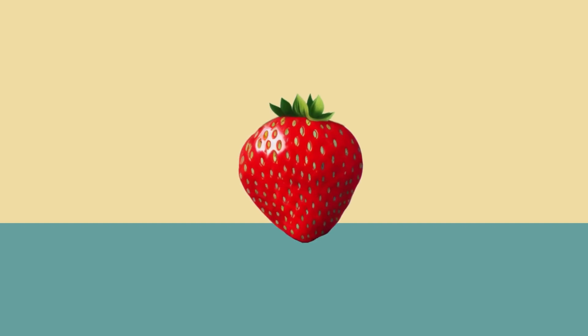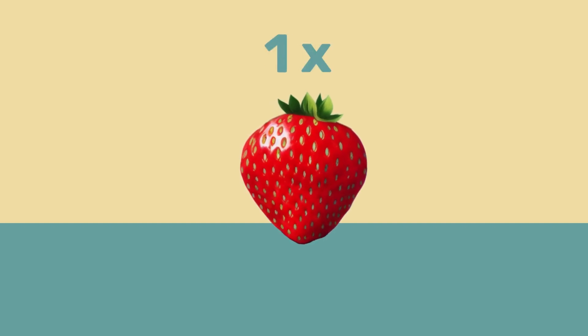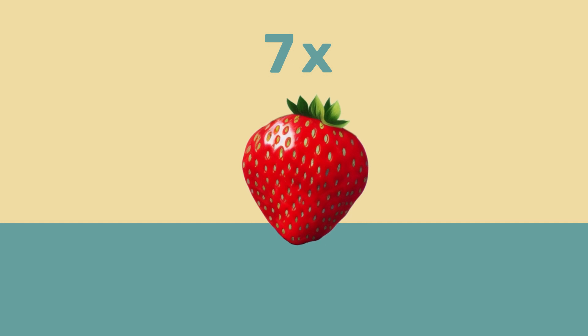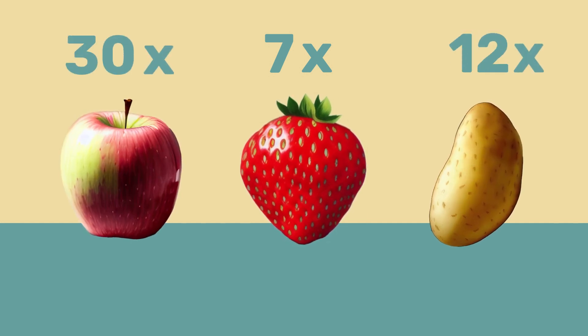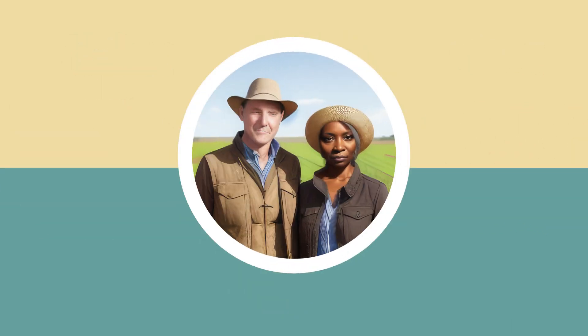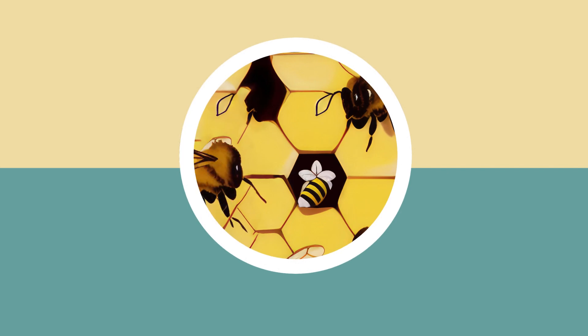Did you know that strawberries are sprayed with pesticides an average of 7 times before they reach your table, potatoes 12 times, and apples 30 times? This leaves residues in our food, is bad for the health of farmers, and accelerates worldwide biodiversity loss.